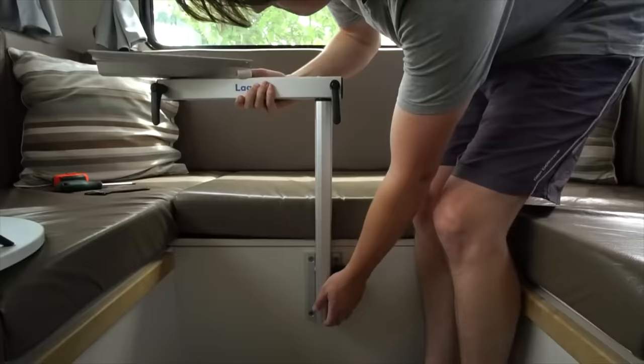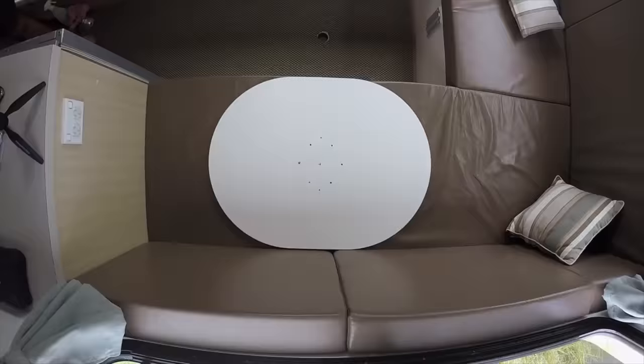The Lagoon table is a very notorious kind of table mounting system within the van life community, and a lot of van builders and van lifers use this. The Lagoon table is very much a standard now.